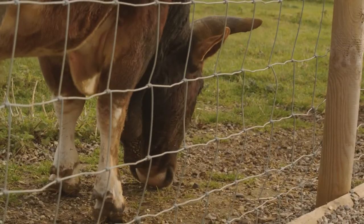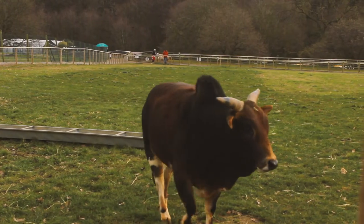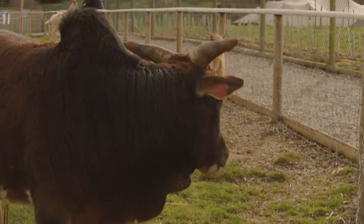Miniature zebu are strictly herbivores. Here at the park, they get a diet of hay and grass from their paddock, plus some cow nuts that they really enjoy. They also quite like the public animal feed — when visitors go around the park and purchase some animal feed, they can hand-feed the zebu, and they're super friendly and absolutely love it. Their enclosure is in the middle of the park, which is great as they have lots of interaction with the public, which helps make them friendly. The grass here is probably a lot nicer than what they'd have in the wild, so they're a little bit spoilt.